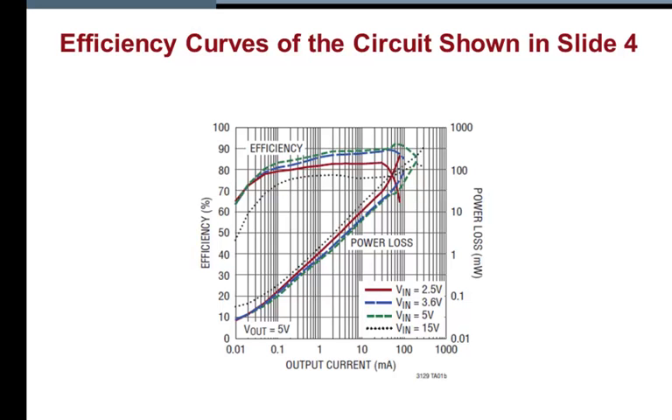This slide shows the efficiency curves of the circuit in the previous slide. As can be seen, a conversion efficiency of greater than 85% can be attained even with a wide-ranging input.